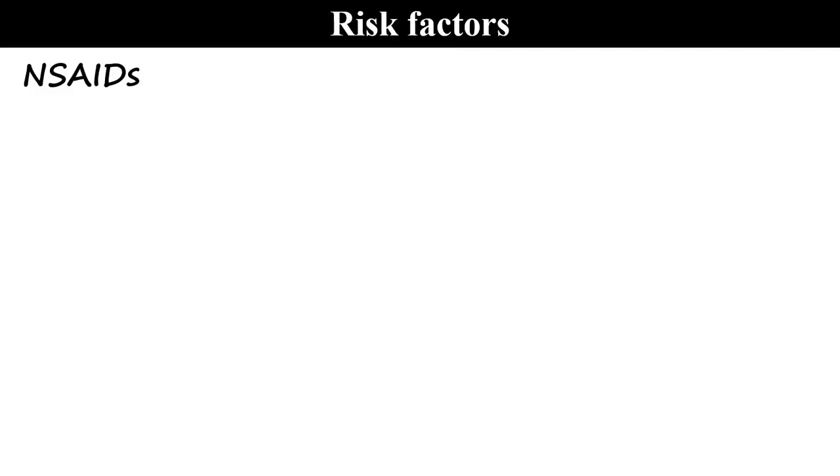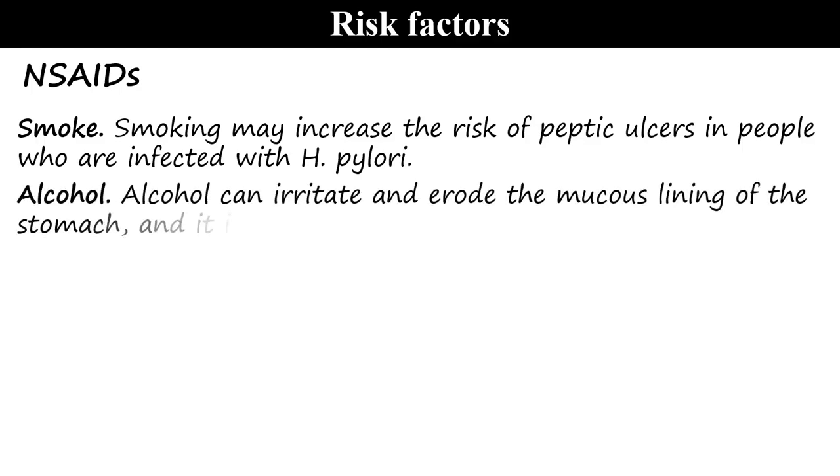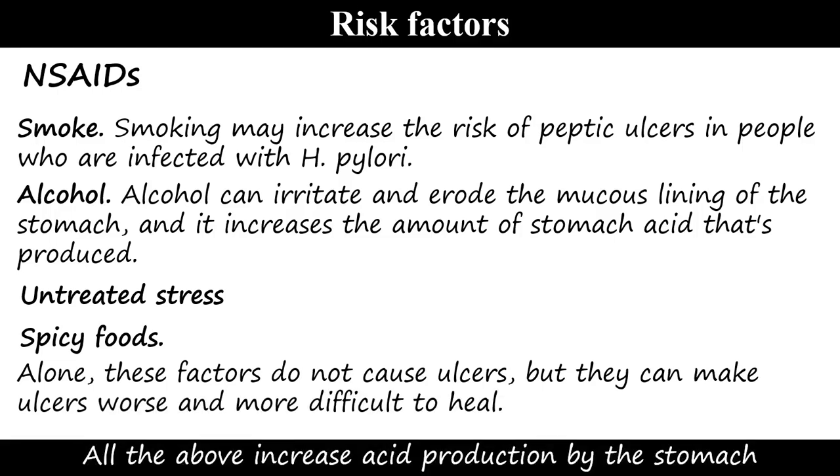Risk factors include: continuous use of non-steroidal anti-inflammatory drugs — NSAIDs like ibuprofen and naproxen; smoking, which may increase the risk of peptic ulcers in people infected with H. pylori; alcohol, which can irritate and erode the mucous lining of the stomach and increases the amount of stomach acid produced; untreated stress; and spicy foods, which worsen the pain. All of the above increase acid production by the stomach.